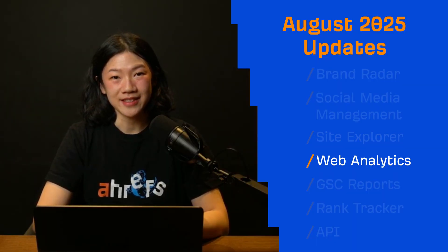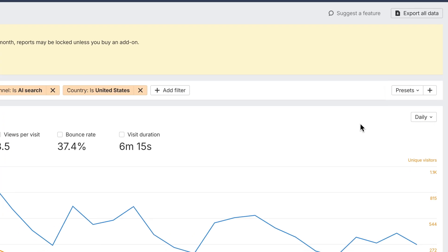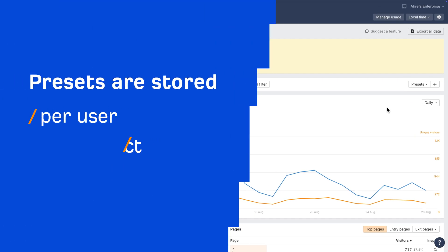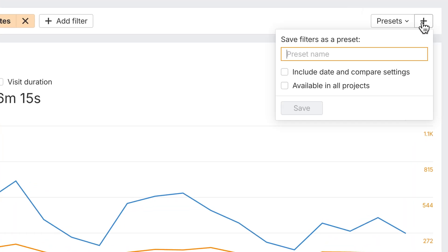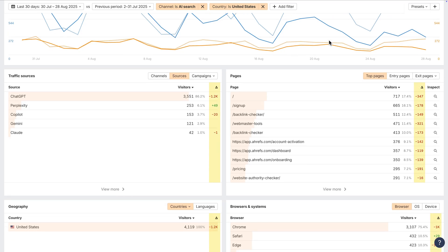Moving on to Web Analytics. You can now save your frequently used filters as presets, so you don't have to rebuild them every time. Presets are stored per user and per project, with the option to make them available across all projects. And when comparison mode is enabled, all reports will now show additional columns with changes for each metric, making it much easier to spot trends at a glance.